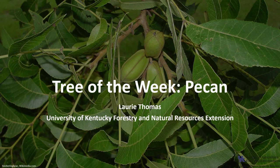I'm Laurie Thomas with the University of Kentucky Forestry and Natural Resources Extension, and I'm here with the tree of the week: the pecan.